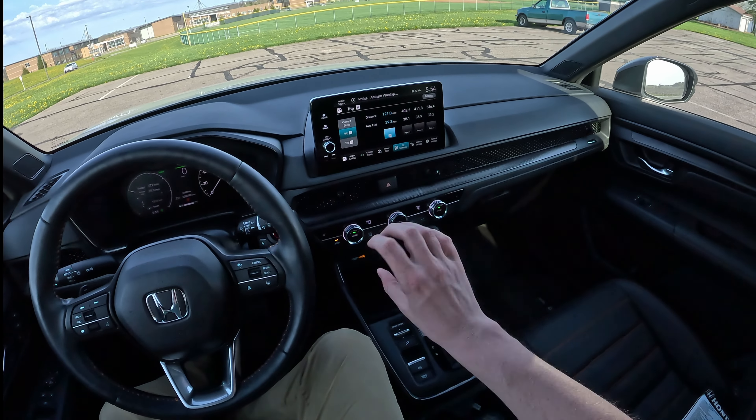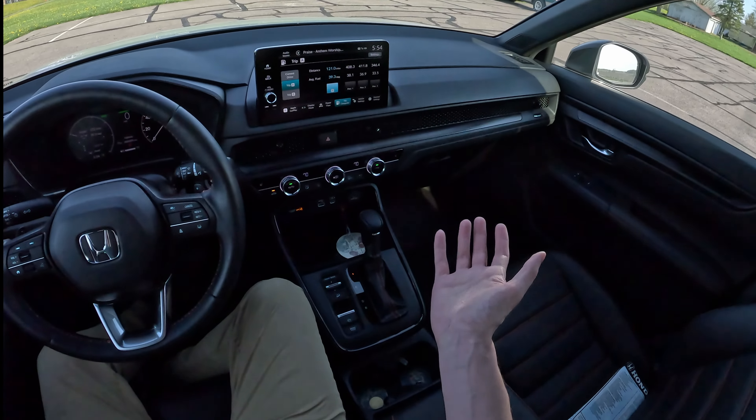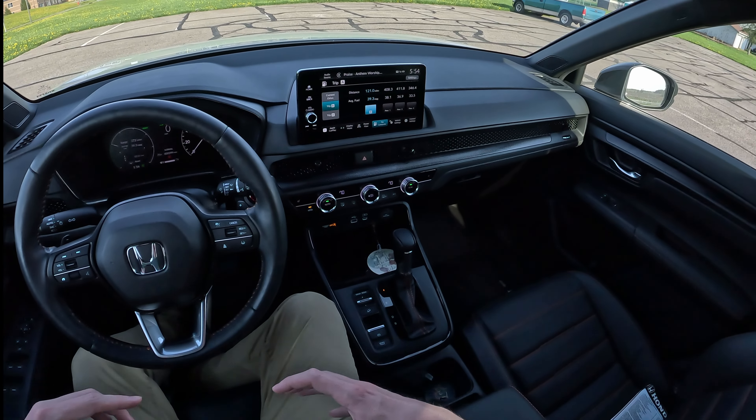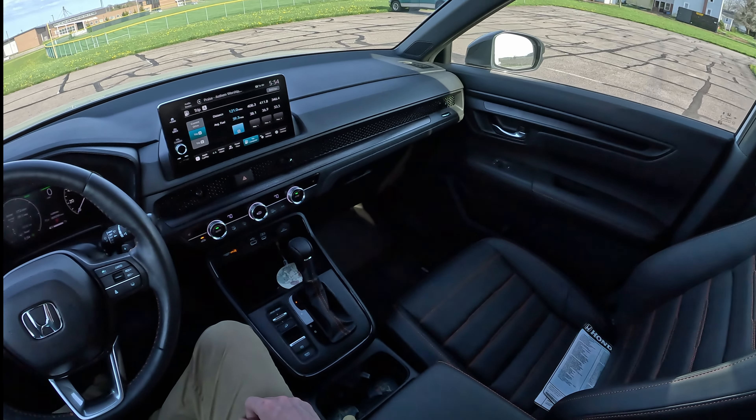The same can be said in the summer — don't crank the AC all the way up. When you get into the car, it even says it in the owner's manual: roll the windows down real quick and let all the hot air out, so the AC system doesn't have to work as hard.